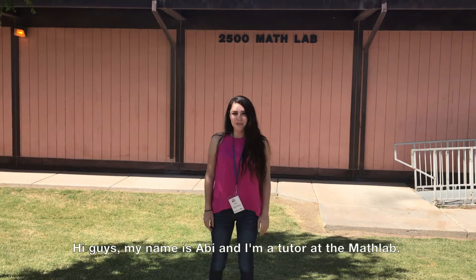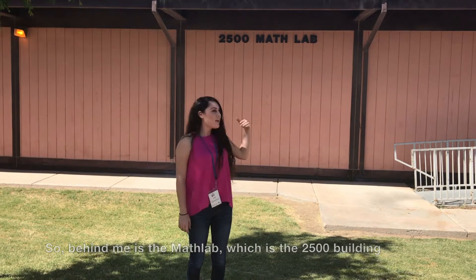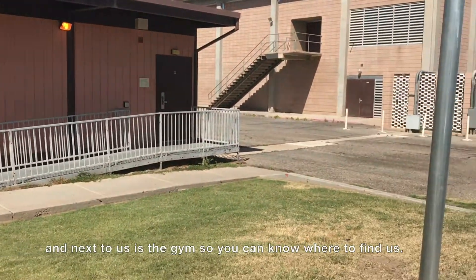Hi guys, my name is Abby and I'm a tutor at the MATLAB. Behind me is the MATLAB, which is the 2500 building, and next to us is the gym, so you can know where to find it.